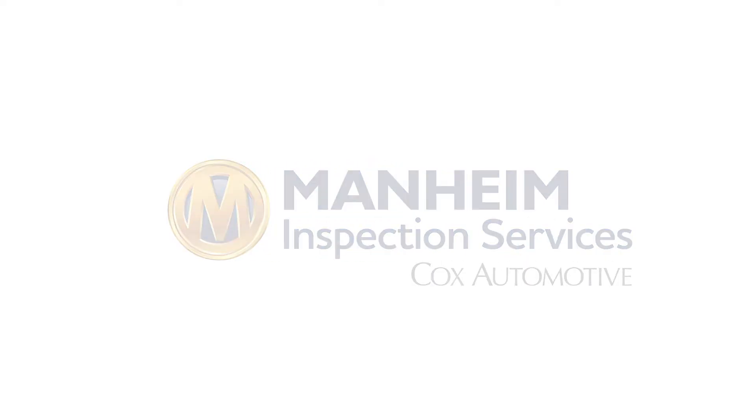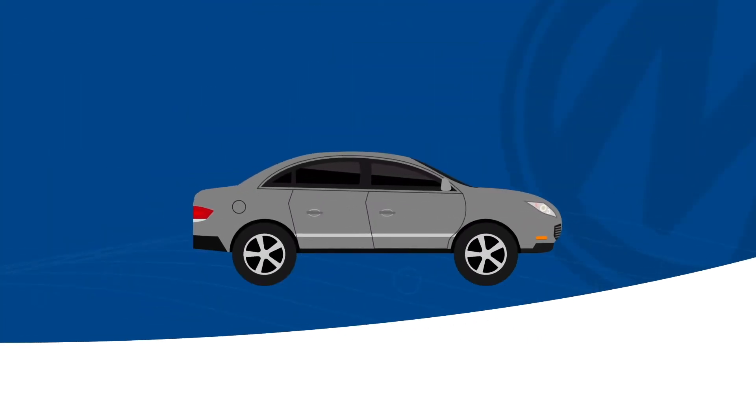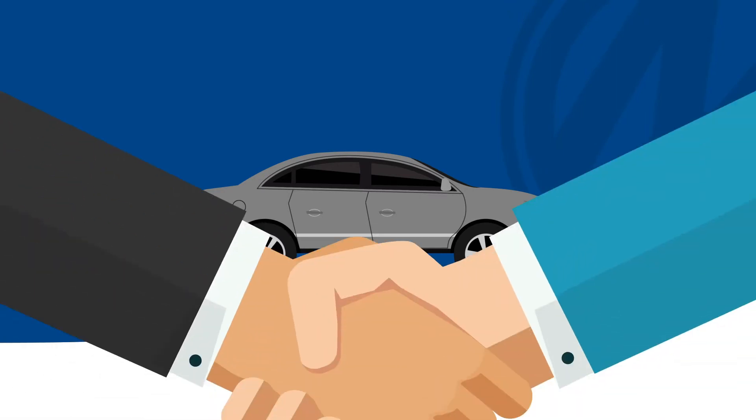Here at Mannheim, we know that you don't buy vehicles to bring them back. We're so confident with SureCheck that if we say it works and you find it doesn't, we promise to make it right. This means you can get on with what you do best – selling vehicles.